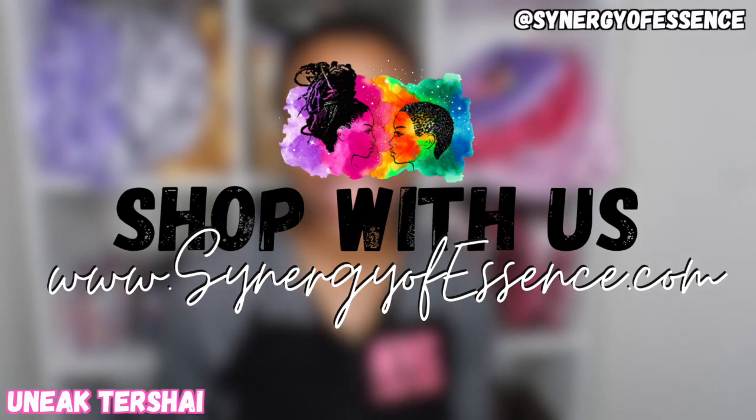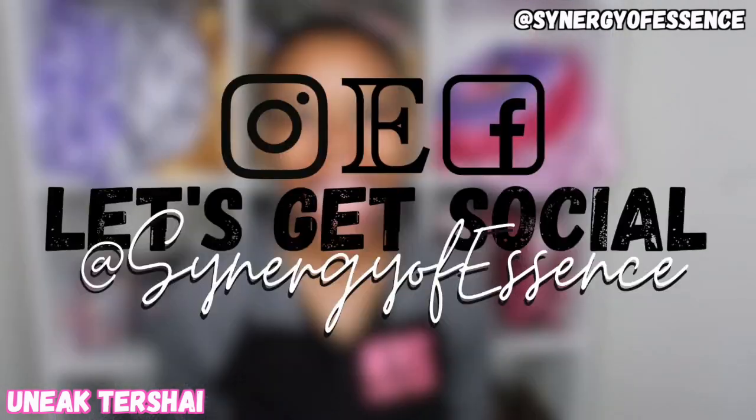How y'all doing today? It's Unique Tarshae, your entrepreneur bae. I'm coming to you guys today with a business office essentials video. I wanted to share with you guys some of the key office equipment that I needed to launch my online store. I am the co-founder of Synergy of Essence, found at synergyofessence.com as well as on Facebook, Instagram, and Etsy. For those of you interested in launching an online store or just a business in general, this video is for you. Stay tuned to see all of the items I needed to successfully launch my store.